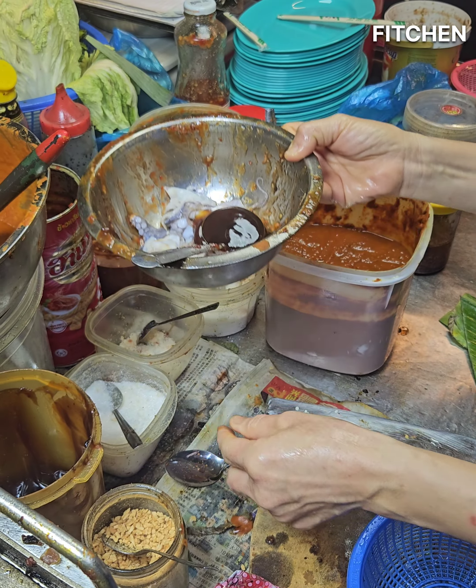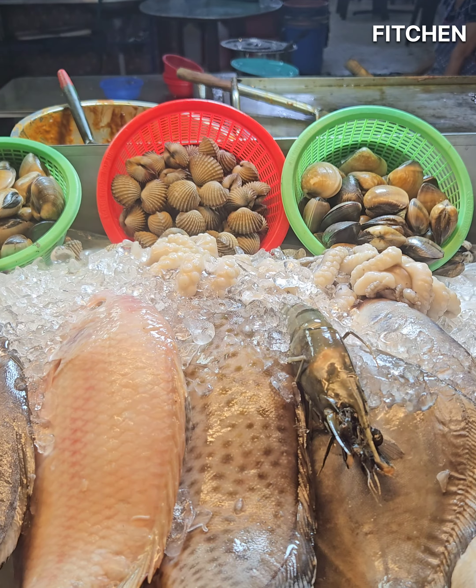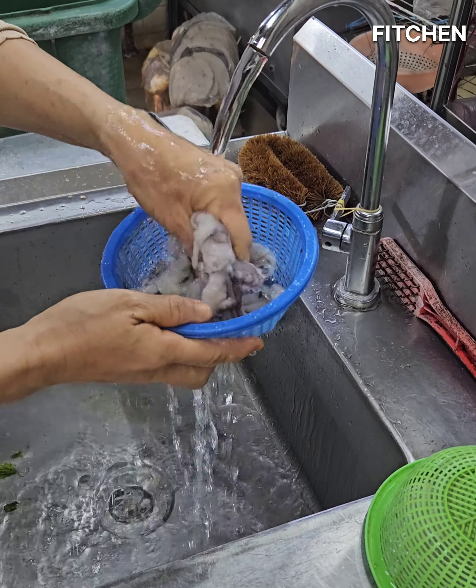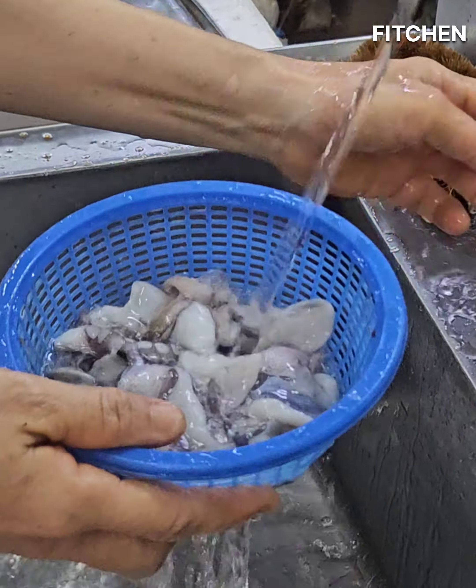Right around the corner near Masjid Patistan in Georgetown, I found this lady selling all kinds of seafood. I ordered small octopus to be stir-fried in their signature style.